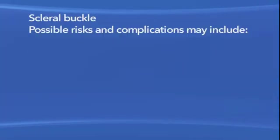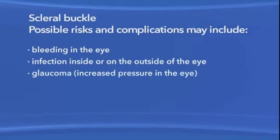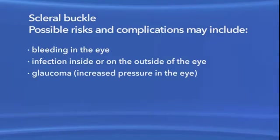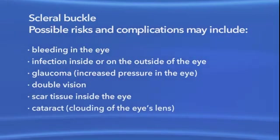It's important to remember that retinal detachment is a very serious eye condition. The eye may take several months to fully heal, and your vision may be permanently changed, even after healing is complete. The retina is very sensitive tissue, and the damage caused by retinal detachment could result in loss of vision in the eye, even with successful surgery. As with any surgery, there are risks of side effects and complications with scleral buckling. These may include bleeding in the eye, infection inside or on the outside of the eye, increased pressure in the eye called glaucoma, double vision, scar tissue inside the eye, and clouding of the eye's lens or cataract.